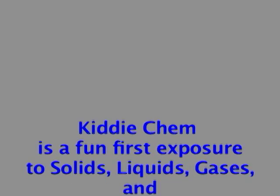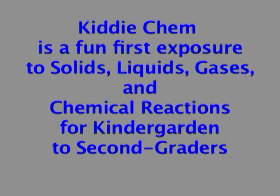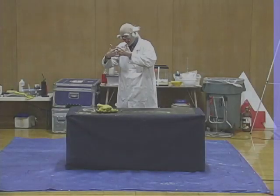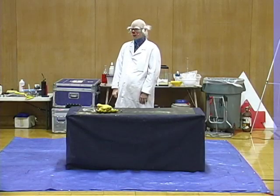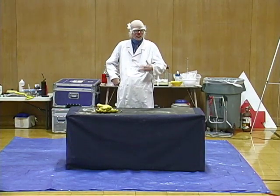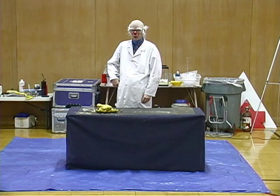I'm here today to teach all of you a little bit about chemistry. Now, chemistry is a real cool science. It's all about how substances interact. Does that mean anything to you? No!